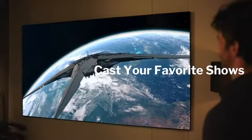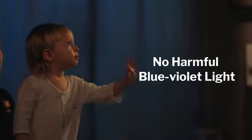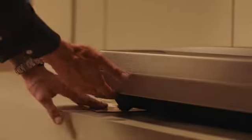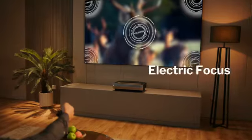No matter the time of day or night, 2200 ANSI Lumens unleash crystal clear images. By eliminating harmful blue-violet light, the intelligent eye system protects your whole family. If the projector position changes unexpectedly, A6's 8-point keystone correction helps you correct it with ease.